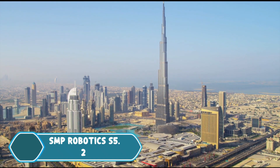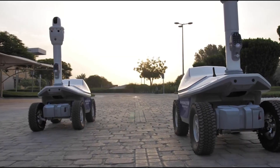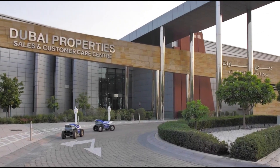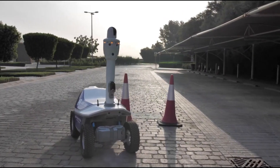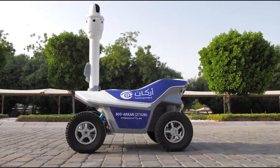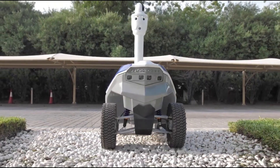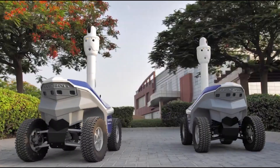The SMP Robotics S5.2 is an autonomous security robot designed for indoor patrolling and surveillance. It has high-definition cameras, powerful laser sensors, and advanced AI that allow it to navigate complex spaces, detect and track intruders, and even sound an alarm to deter suspicious activity. This robot is great for securing offices,